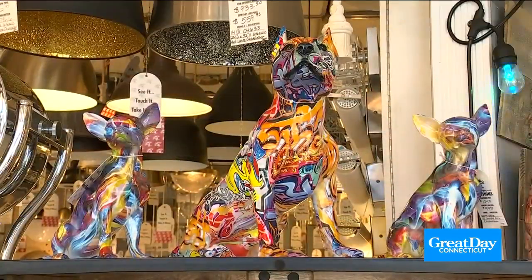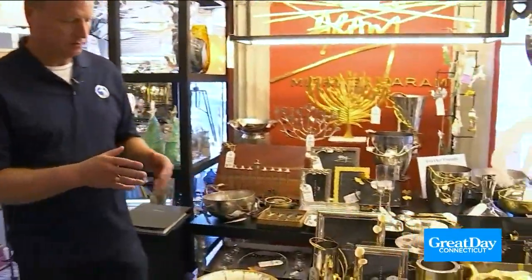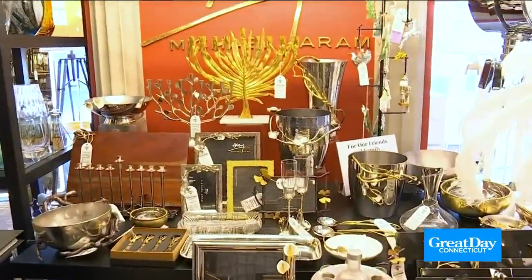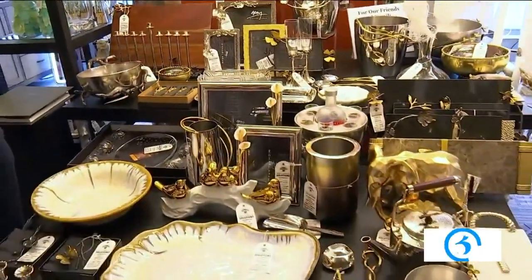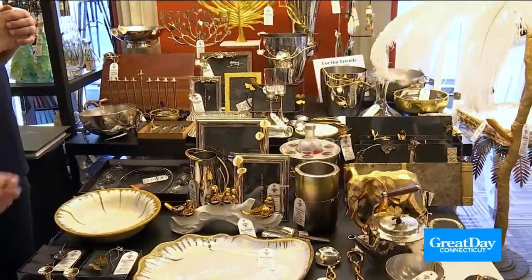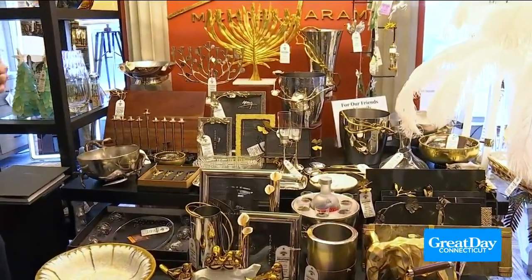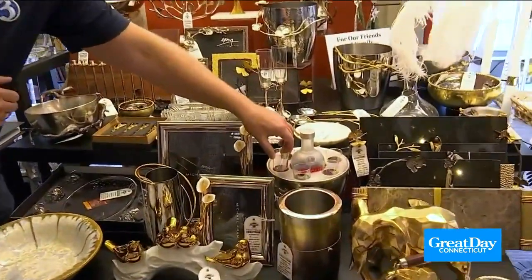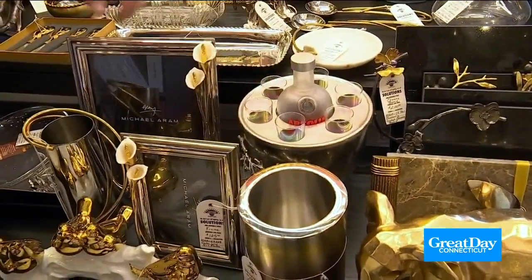Up next, these beautiful dogs. Todd, Michael Aram — always a great gift idea. Talk to us a little bit about the line. The line is just really nice decorative gifts — great gifts. They come in a really nice box, from menorahs to candle holders to ice buckets to picture frames, a lot of the trendy finishes and colors. I love this — it's a little ice bucket that keeps the drinks cold, with shot glasses. Just fantastic.